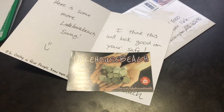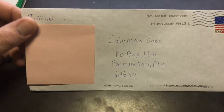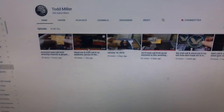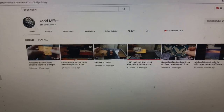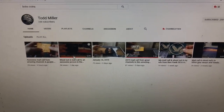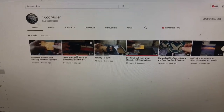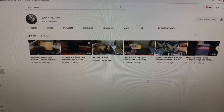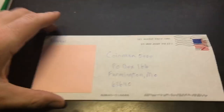Next one's from my buddy Todd Miller — another great guy. Todd Miller actually has a YouTube channel with 258 subscribers. If you guys haven't subscribed to him, definitely go show him some love. Really good guy, he comes to all my live streams and silver pours, always comments on my videos. He's actually one of my moderators. Let's go ahead and see what Mr. Todd sent.